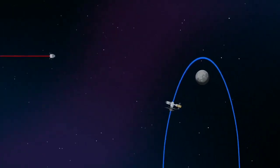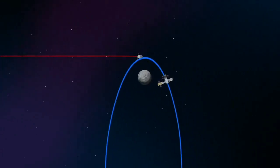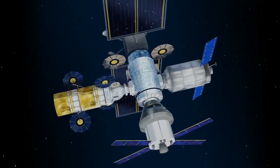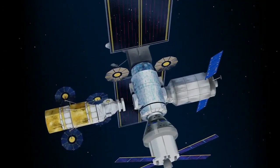Returning to our crew as they approach Gateway, the Orion must match the elliptical orbit of the station in order to successfully dock. Once on board, pre-selected crew members transfer to the lunar lander, while those assigned to Gateway remain on station.